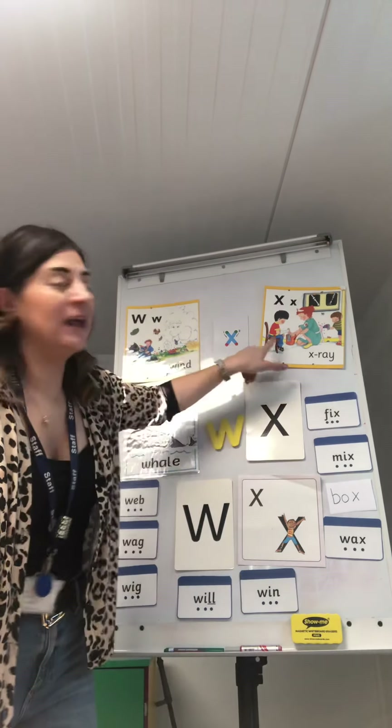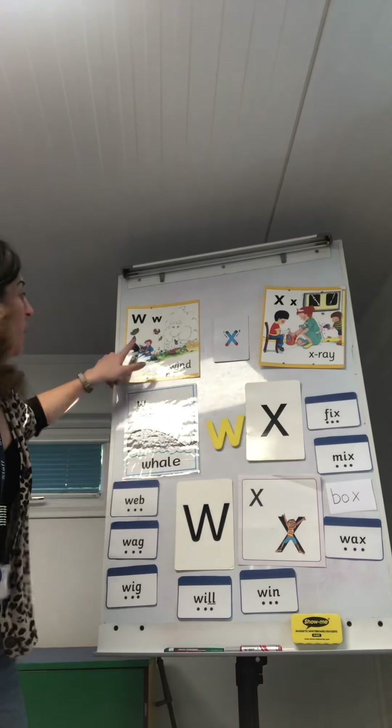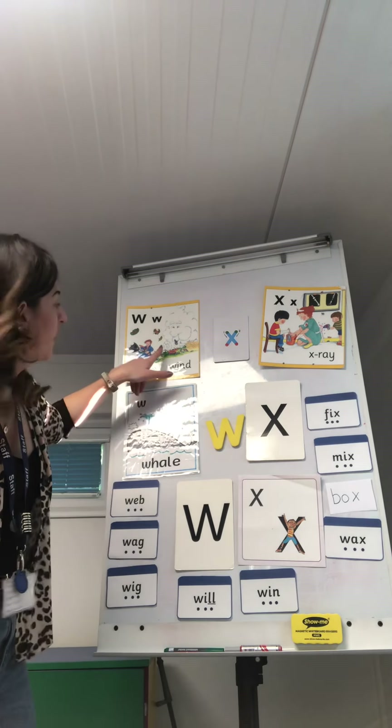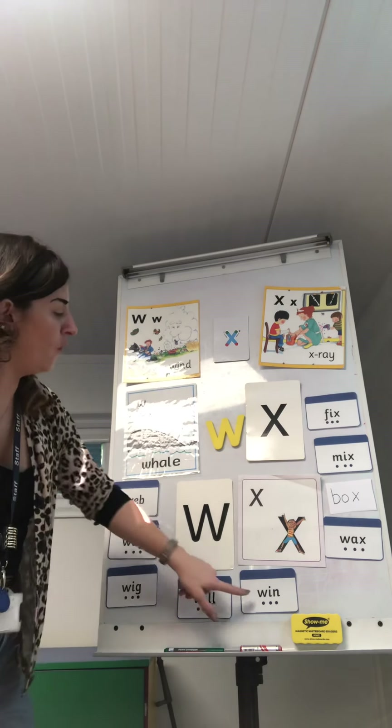The 'w' sound — 'w' for well, 'w' for wag, 'w' for wig, 'w' for will, 'w' for wing.